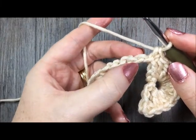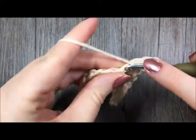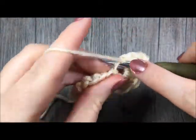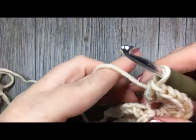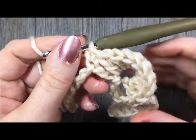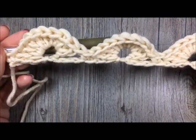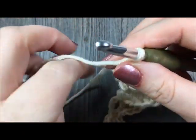Let me do one more repeat with you: skip 3 chains, work 9 double crochet stitches in the next stitch. Skip the next 3 stitches and then single crochet in the next stitch. Continue doing that all the way across, and you will end your repeat with a single crochet in your final chain. At the end of your chain, you are going to chain 3 — which will work as a double crochet in your next set — and you will turn your work.